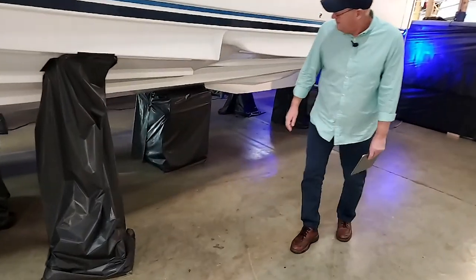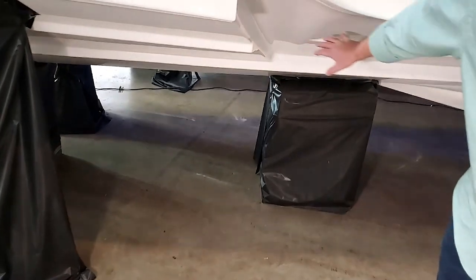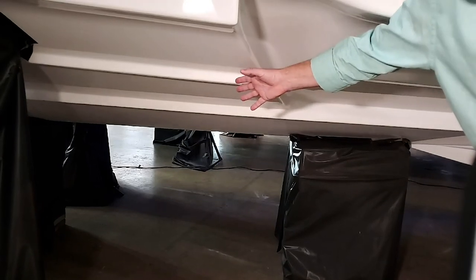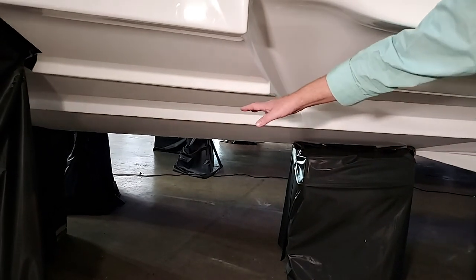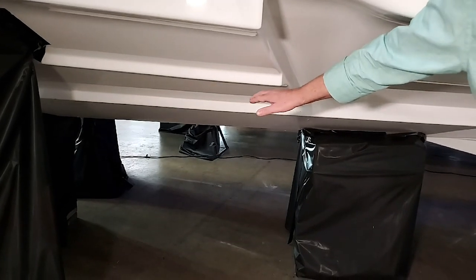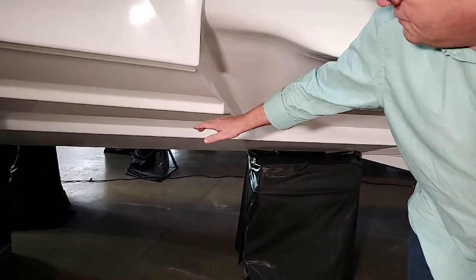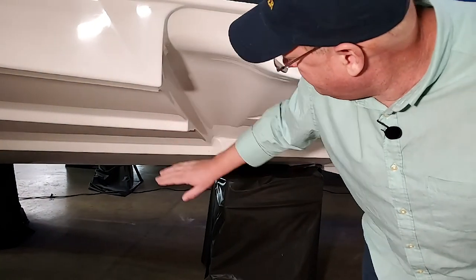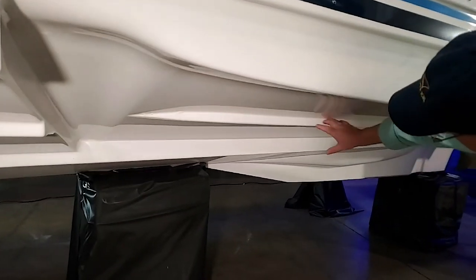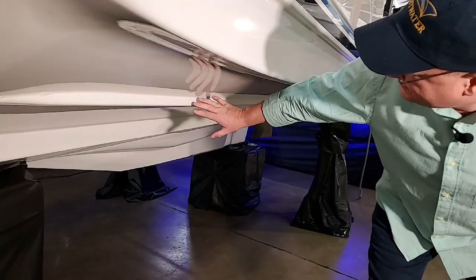The hull features a two-stage bow and plenty of chines. Chines are good — they help get you up on plane. This is a semi-displacement hull; we've had ours up to about 30 knots, though we like cruising at slower speeds. Notice how the hull tapers off at the back, still having chines for lift, but the taper makes the boat turn nicer.